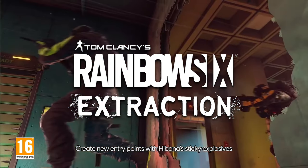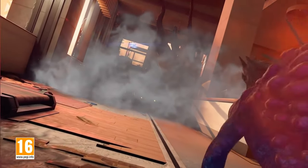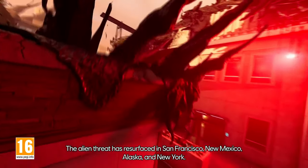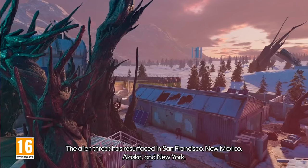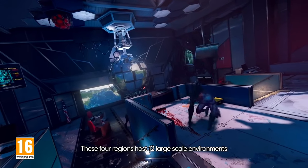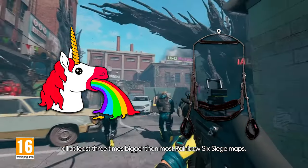I've chosen to test Rainbow Six Extraction for a few reasons. One, it's included in my Game Pass subscription, so it just makes sense. Two, other games in the Rainbow series have been pretty popular, so I'm gambling that this one will be too. Three, I was considering Back 4 Blood, but that game didn't get good feedback from the community. And four, I just like saying the title — Rainbow Six Extraction.